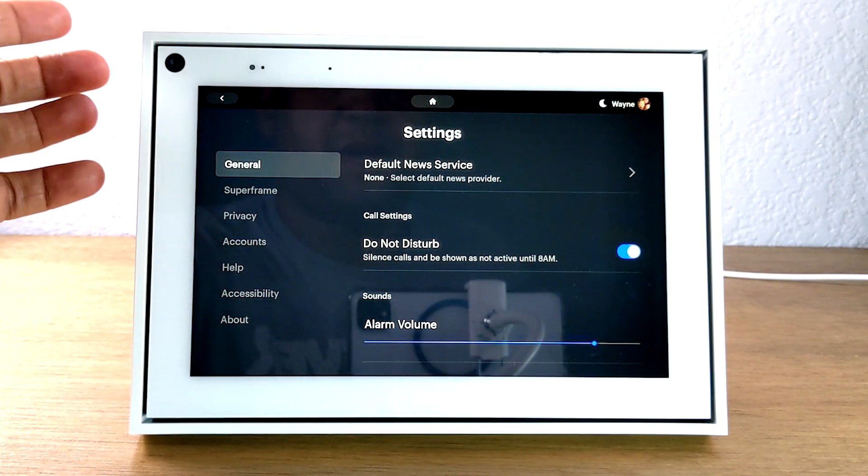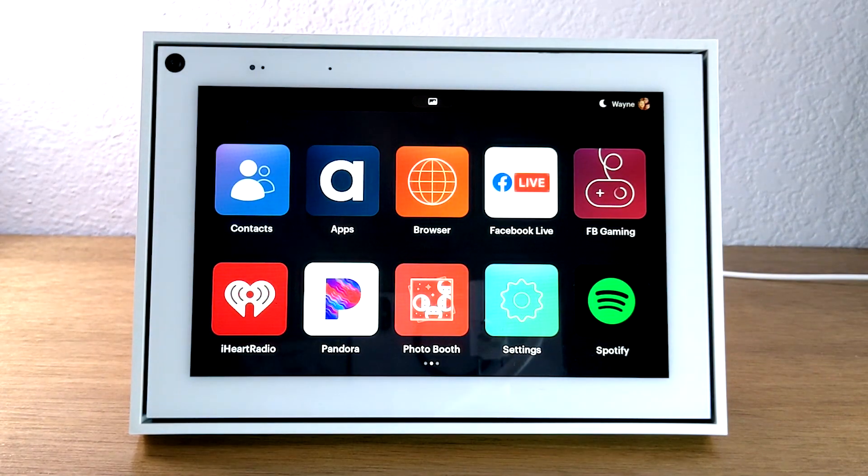And that's it, guys. This has been our quick tips and tricks for the Portal by Facebook. I hope you found this helpful. Do us a favor — leave us a comment down below and let us know what tip was your favorite and most helpful. We always love hearing your feedback. If the video was helpful, make sure you hit that like button, favorite it, share the video, and subscribe for more videos. Take care and have a good one!